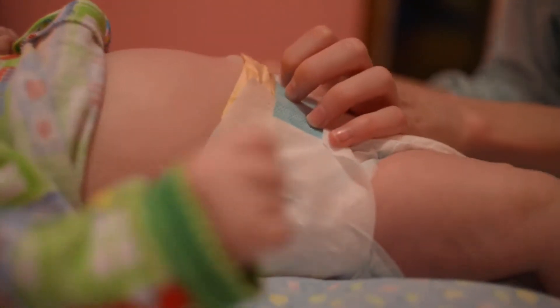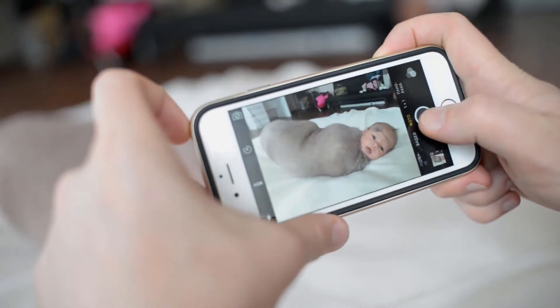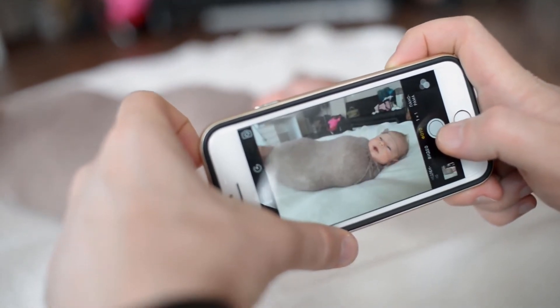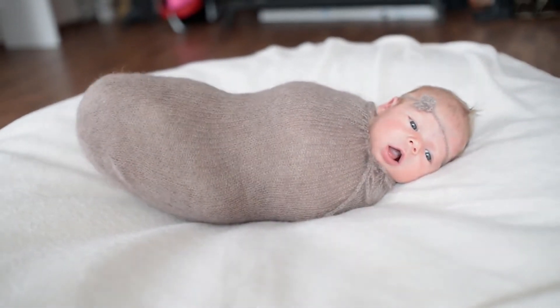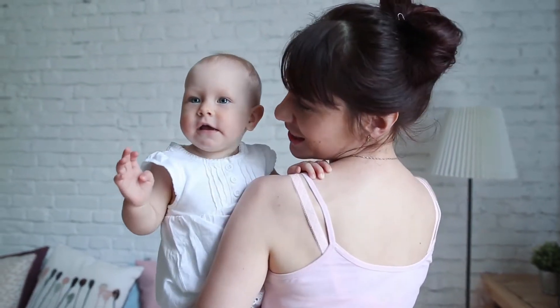Johnson's Head to Toe Moisturizing Baby Body Lotion by Johnson's Baby is one of the best sellers among baby lotion products. 27.1 fluid ounces of Head to Toe Baby Body Lotion provides a gentle way to soothe your baby's skin with an ultra-mild moisturizing formula that leaves your little one's delicate skin feeling soft and smooth.